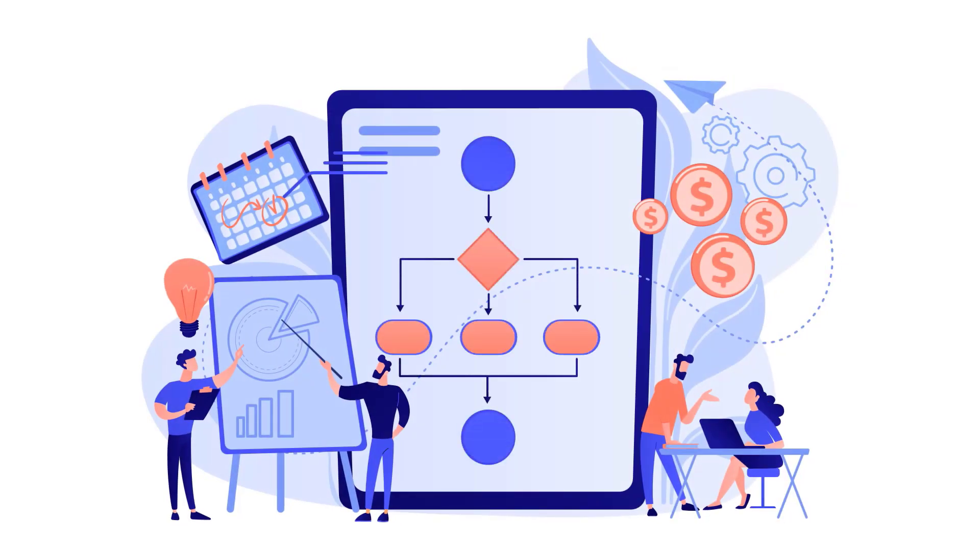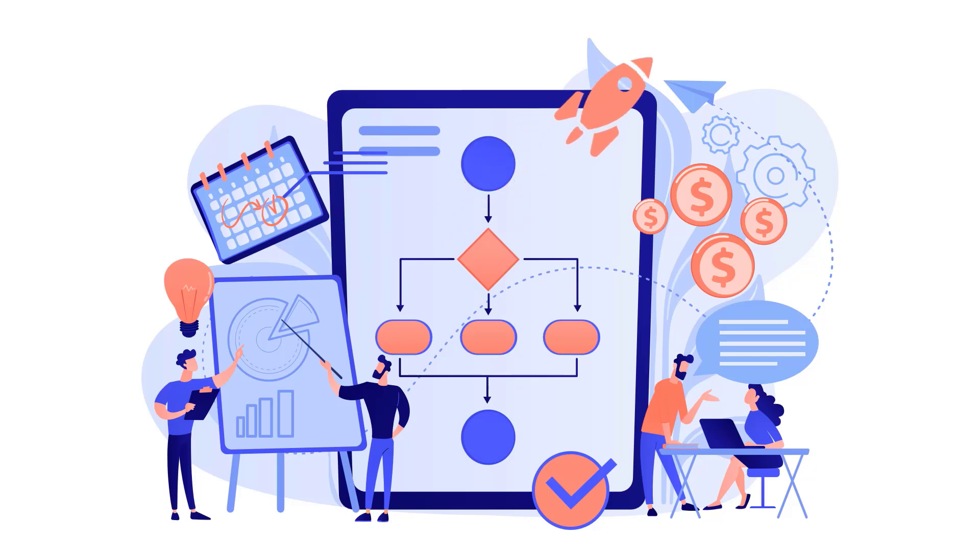Streamline your business processes with DocsVault's no-code workflows. Set up reviews and approvals in seconds, eliminating manual hassles and speeding up decision-making.